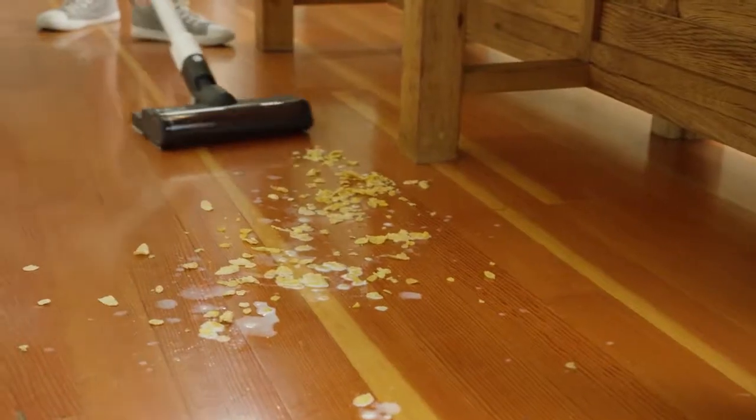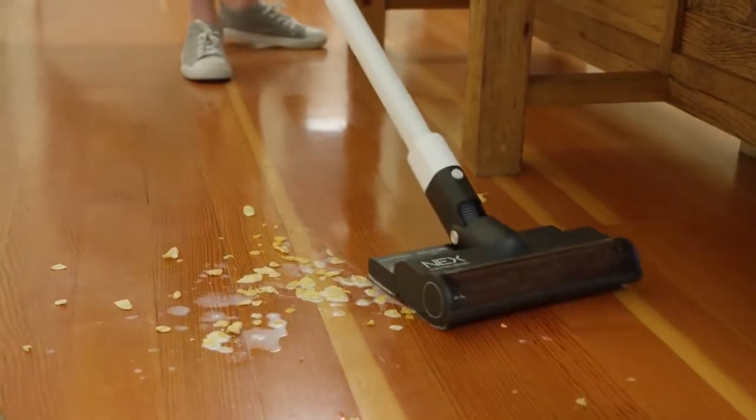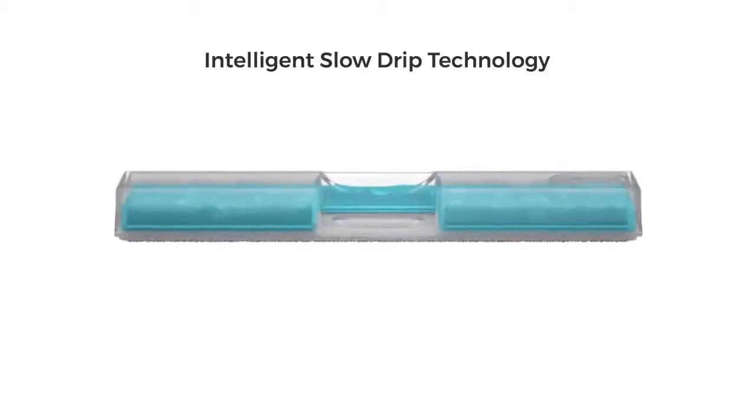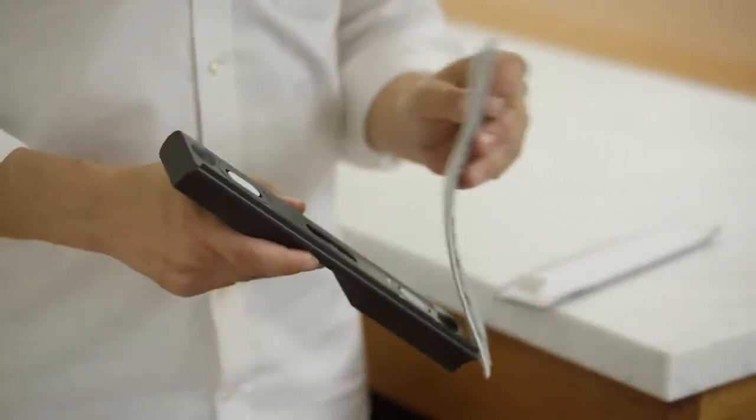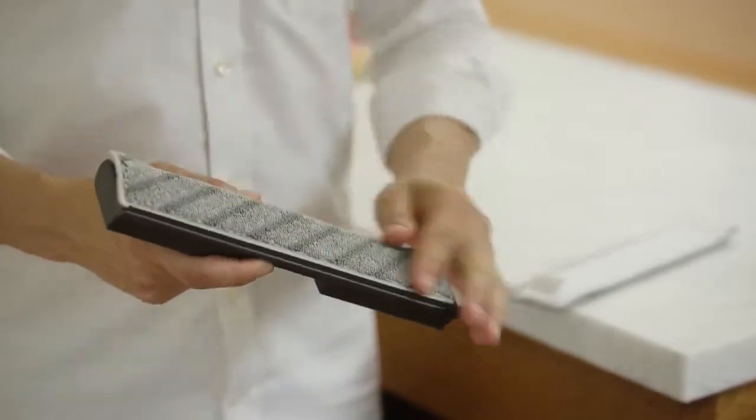The integrated design of vacuuming and mopping together is efficient and saves time. The fiber wet mop uses intelligent slow drip technology that allows water to be absorbed. You can also easily replace the microfiber pad for cleaner floors.